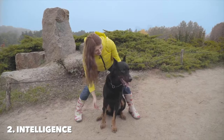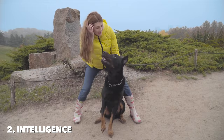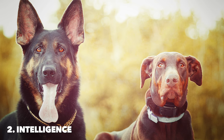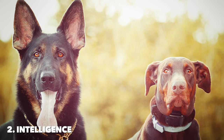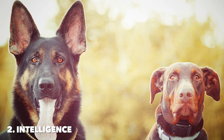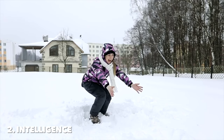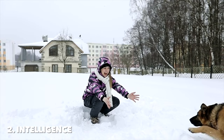Number two: intelligence. Both breeds are known for their remarkable intelligence, making them not only loyal family members, but also versatile working dogs capable of performing a variety of tasks. However, their intelligence manifests in slightly different ways, reflecting their unique breed characteristics and historical roles.